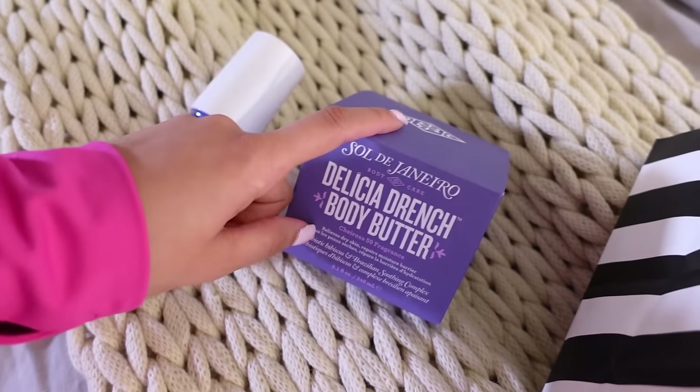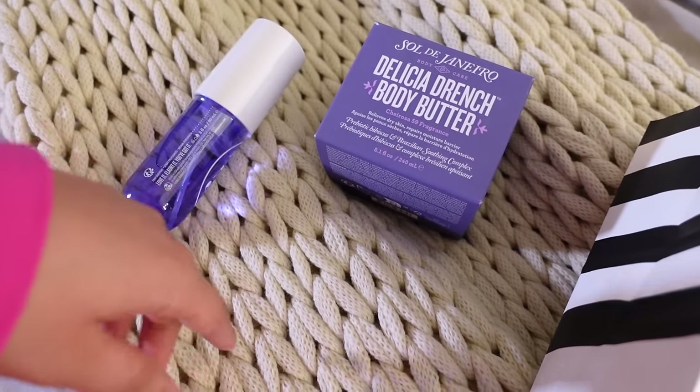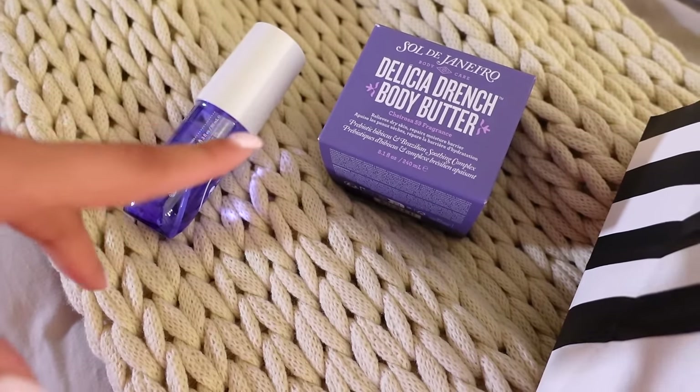I'm going to stop talking and head to Target. I'm going to try and find all the things to make my friend that Galentine's basket. I don't know if you guys have seen all the funny reviews of this product — they've been saying that it attracts spiders. I don't know where they got that from, but that's low-key kind of funny.